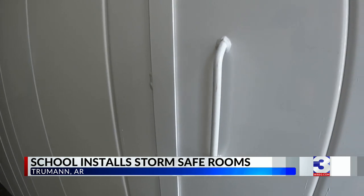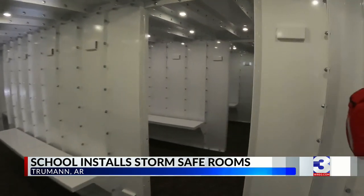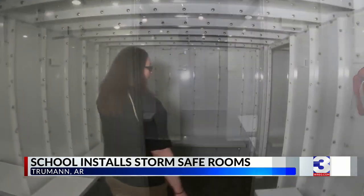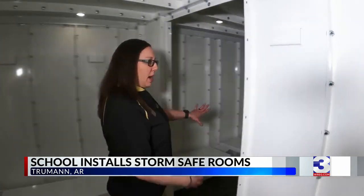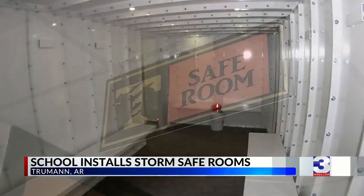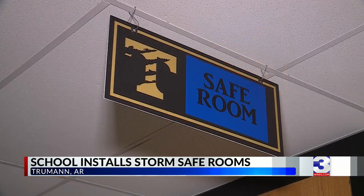The sound of safety — a heavy steel door on one of two safe rooms installed at Truman Middle School, fully operational for students and staff. Janet Marks, the principal, says the safe rooms are rated to withstand an EF5 tornado.